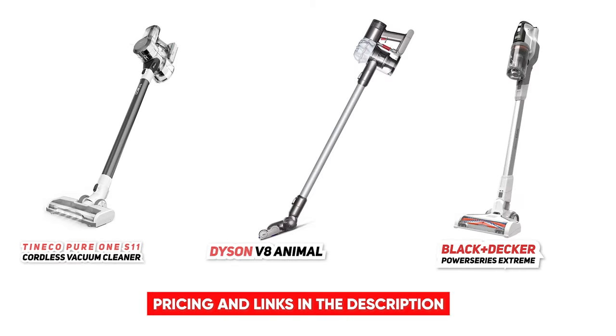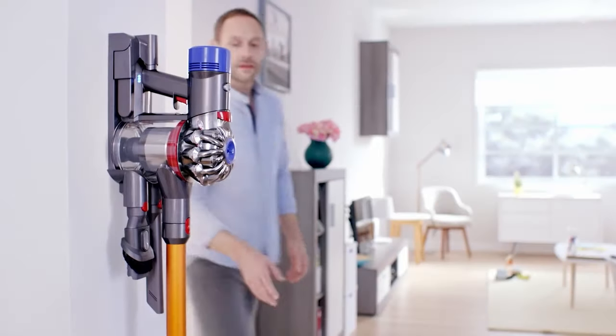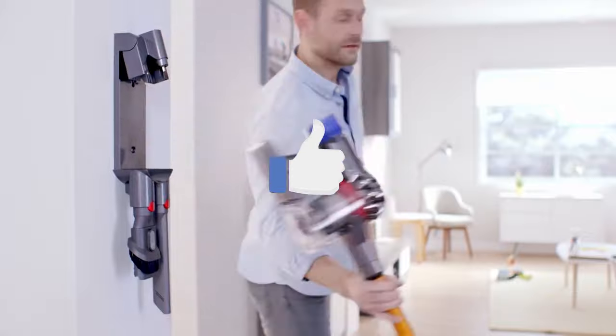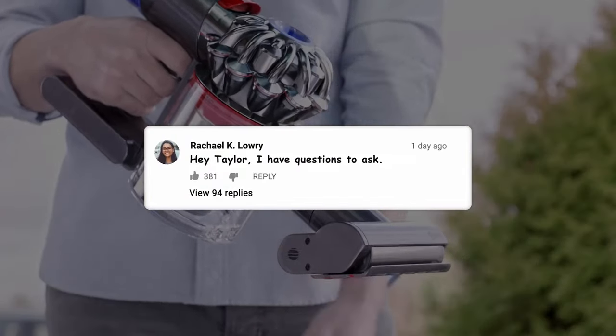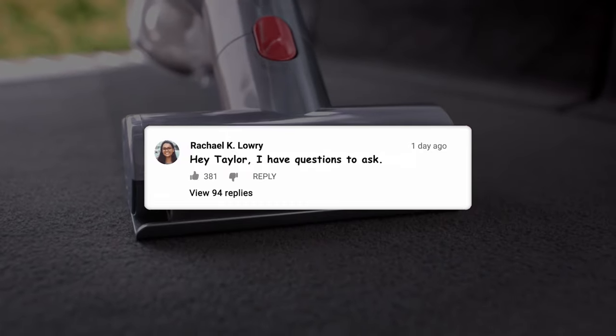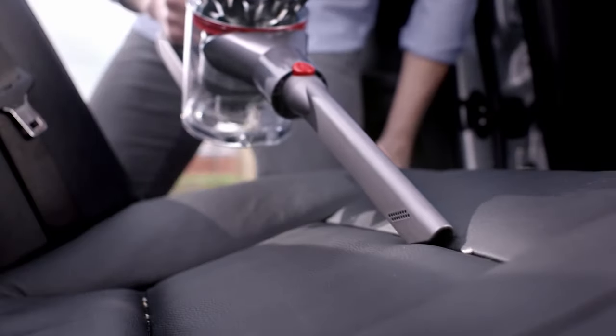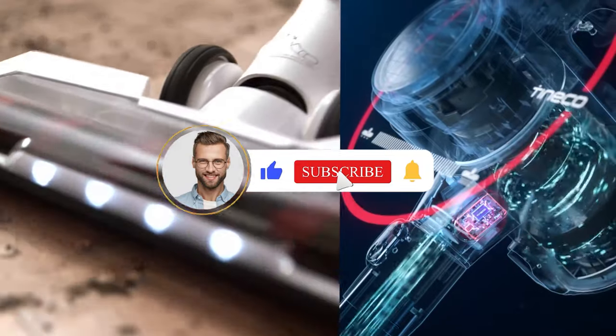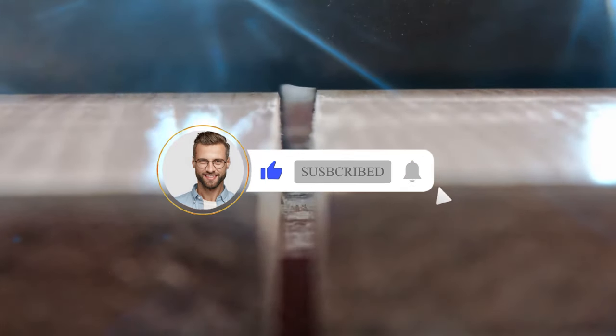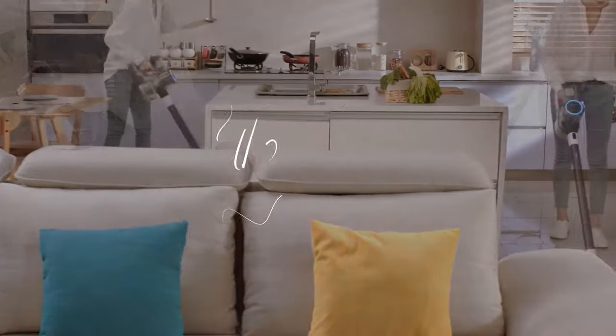So that wraps up our list of the best cordless vacuums to buy. I hope you found this video helpful, and if so, please leave a thumbs up as I always appreciate that. Also, please feel free to leave a comment, suggestions for future videos, or questions you have, as we love getting to respond to as many of those as we can. And if you subscribe to the channel, welcome to our Consumer Buddy family. We've got lots more videos coming your way. So until then, stay safe, stay awesome, and I'll see you in the next video.